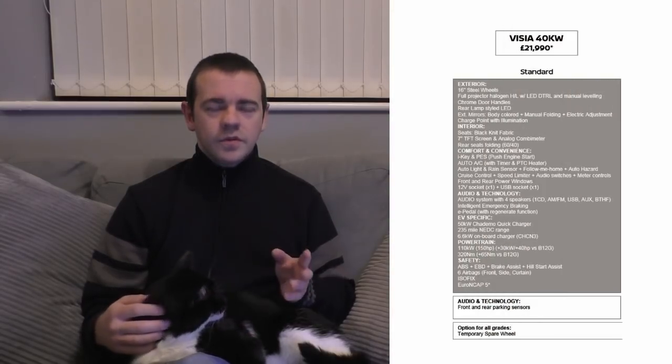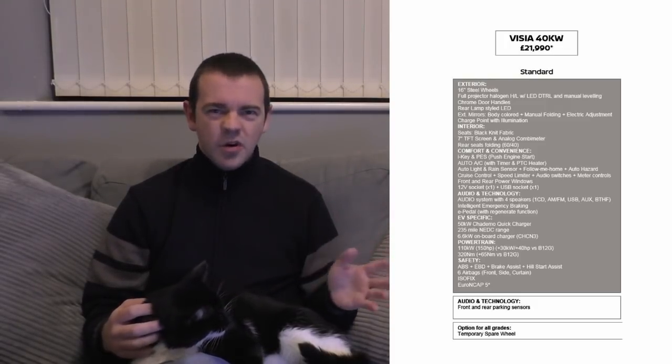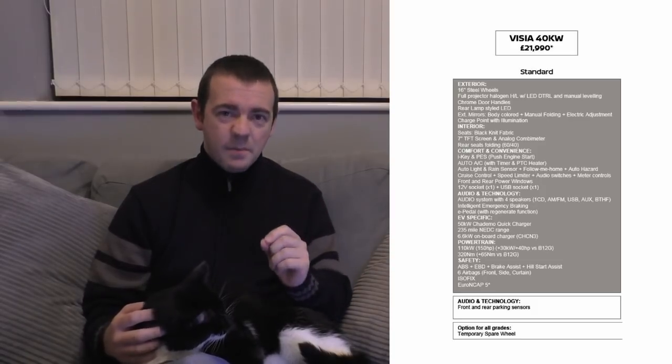So we might as well start at the bottom end, the Vizier spec, which in this case is pretty much poverty spec. They've really, really done this one down. I won't go through the full spec list — it comes with things like tyres and windows and chrome door handles. I'm going to ignore all that and just stick with the main points.